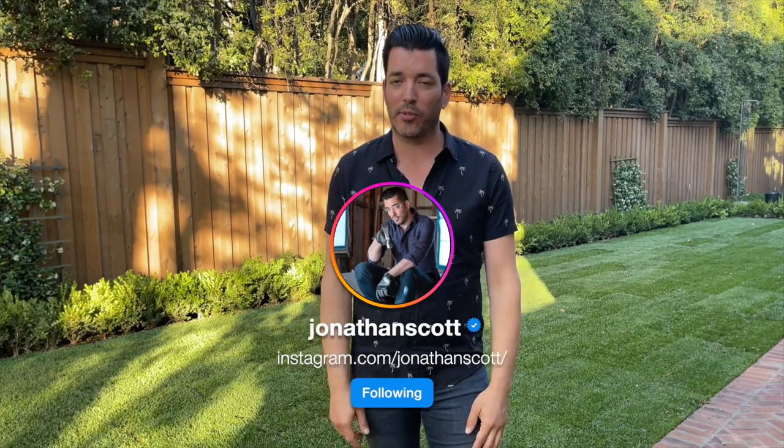Thank you for all the questions — that was fun. More videos to come outside, more videos inside, answering all those questions on Instagram. So stay tuned. Thanks for watching. See you next time.